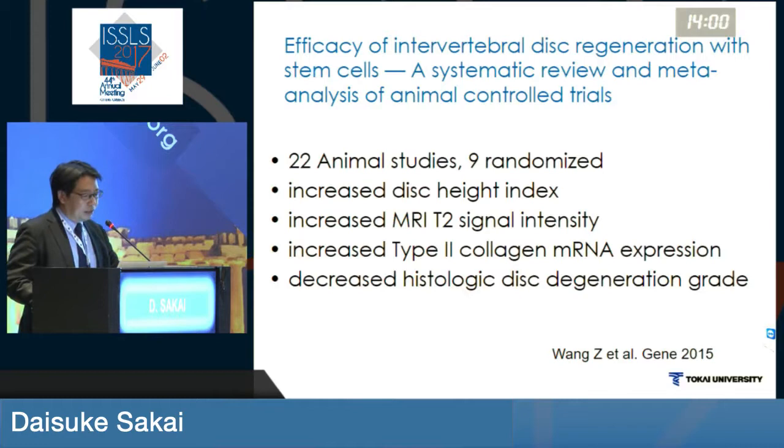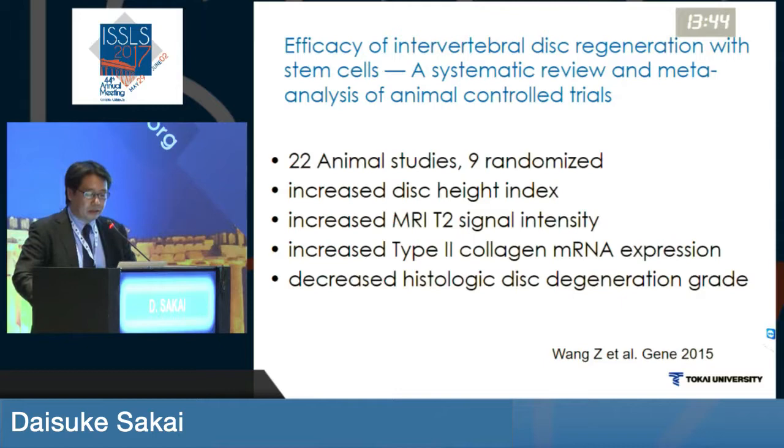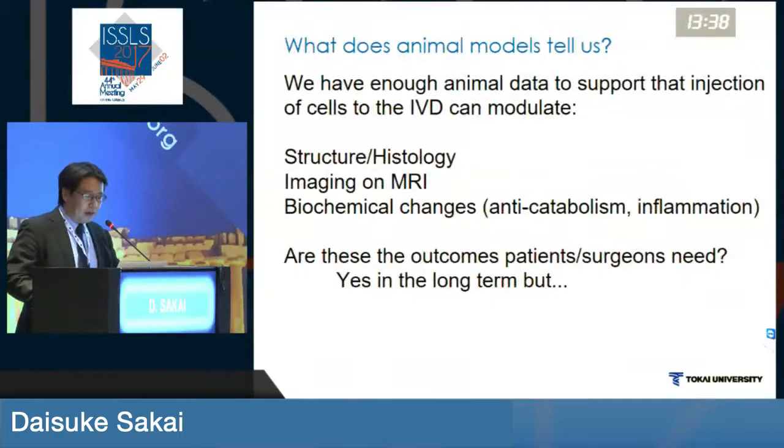And recently this systematic review and meta-analysis have shown 22 animals, nine randomized trials, and it has shown increased disc height, MRI T2 signals, type 2 collagen messenger RNA, and decreased histology.